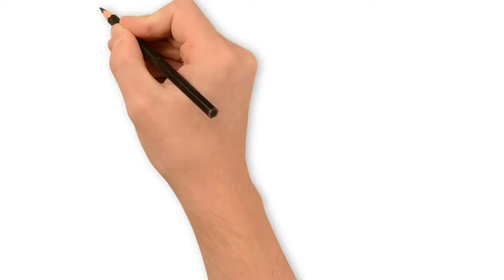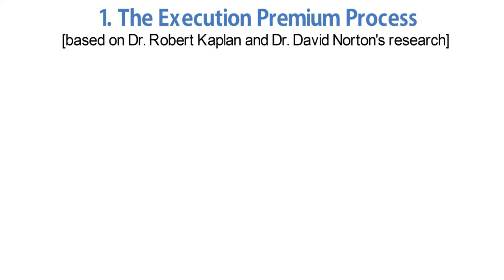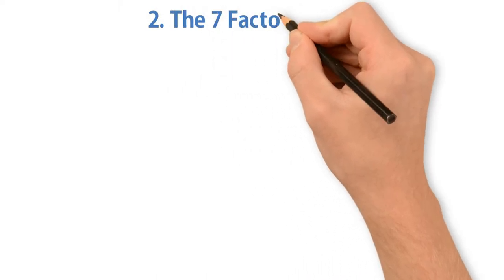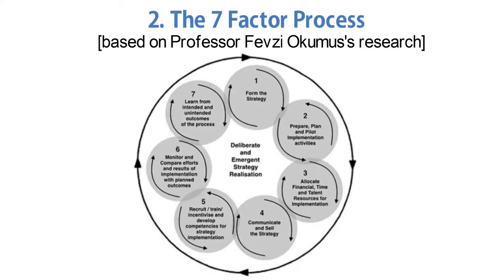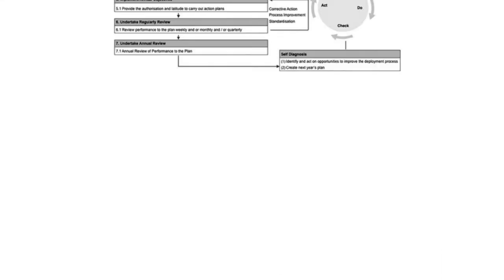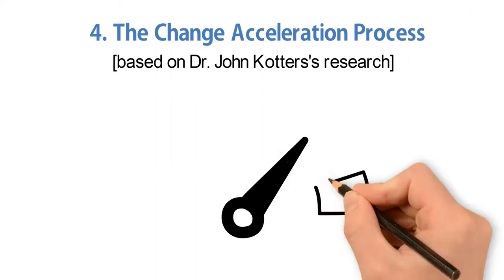These include: number one, the Execution Premium Process, based on Dr. Robert Kaplan and Dr. David Norton's research. Number two, the seven-factor process, based on Professor Febzi Okumu's research. Number three, the Hoshin planning process — also known as Hoshin Kanri or lean strategy deployment — which originated from efforts that drove Japan's dramatic transformation and rebuild following the Second World War.